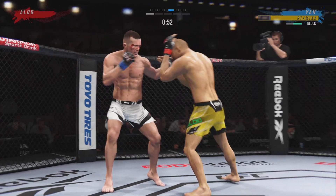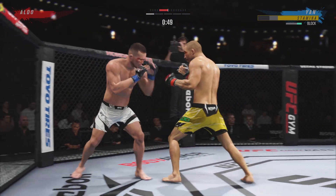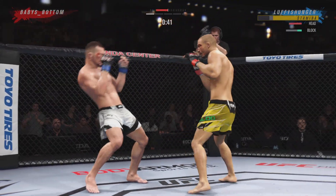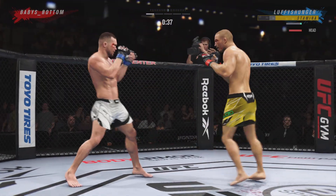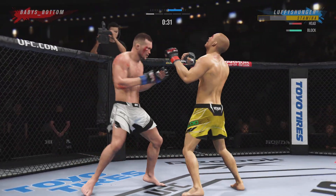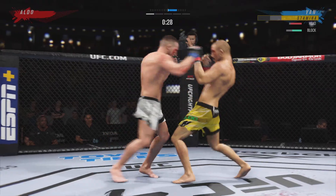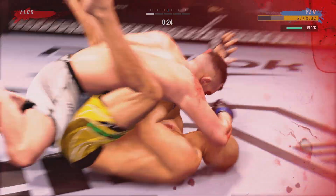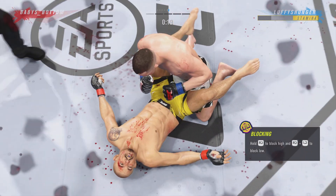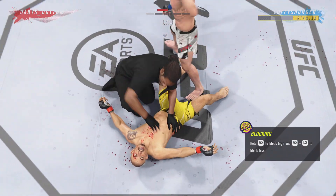Just missed with the left there. He continues to do a nice job defensively, protecting the head and letting his opponent gas out a little bit with all the volume. His opponent sees the target but can't get to the target, so he'll continue to throw and wear himself out. Now his opponent is really on the ropes — his opponent goes down. He's done!